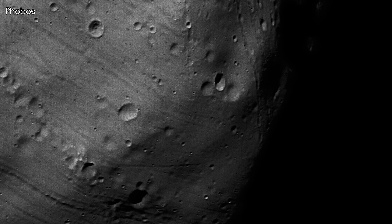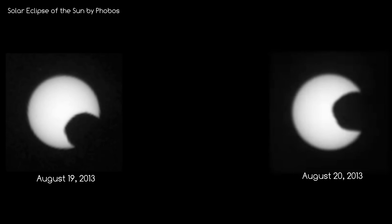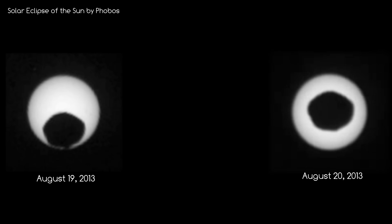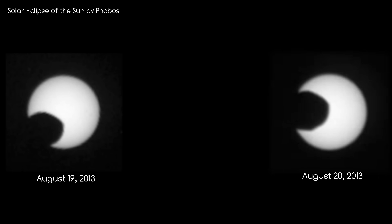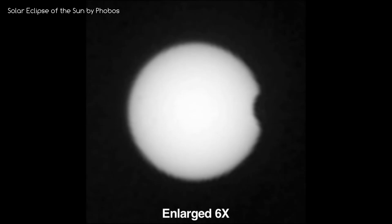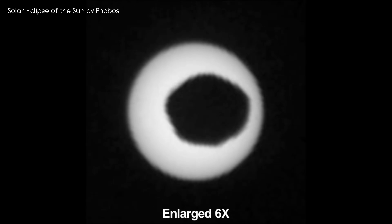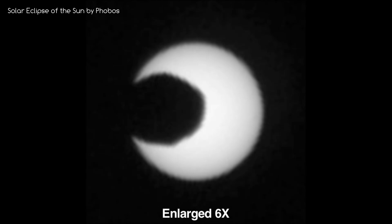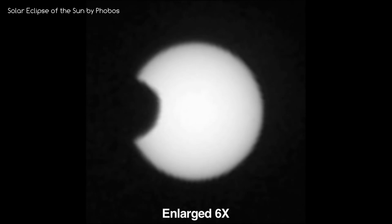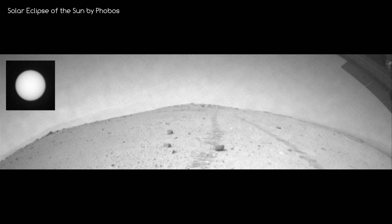I wanted to show you something I found absolutely amazing the first time I saw it. It's a solar eclipse of Phobos, as taken from one of the rovers on Mars. I've barely seen a solar eclipse while I've been on Earth, so to see one on Mars is just something else. You can see Phobos in all of its irregular glory as it passes by the Sun, and it does have an effect on the lighting in the area — everything goes a bit darker as it goes past.